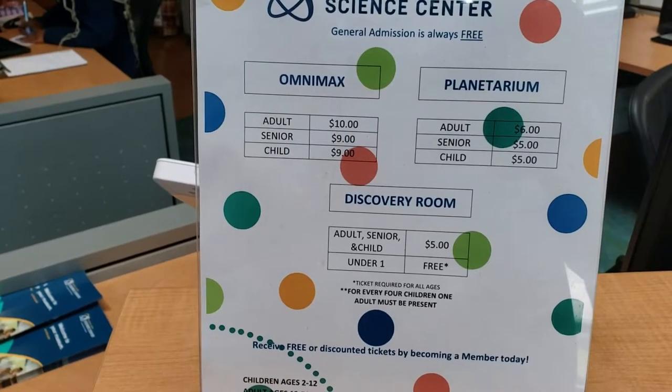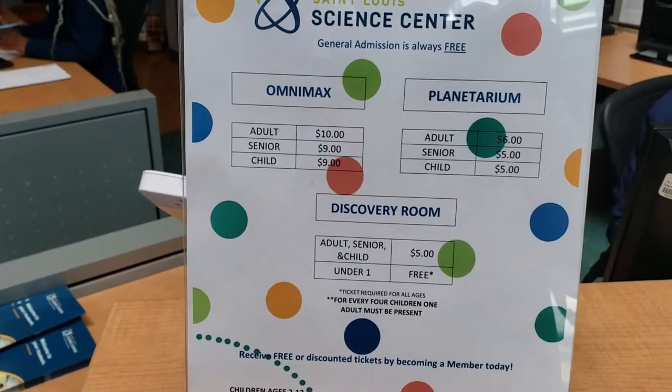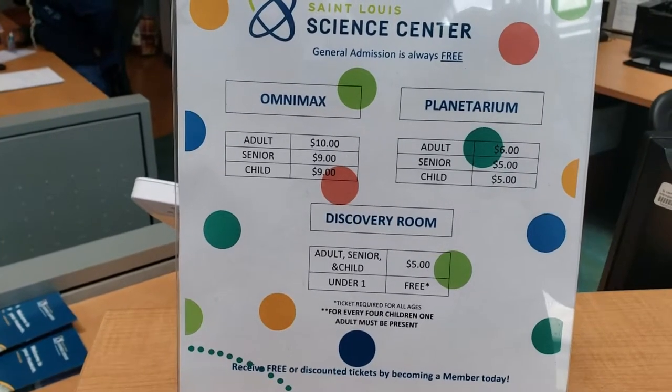And this is the pricing on just about everything here at the time. Look at the Omnimax, the Planetarium, and the Discovery Room — those are the things here that do have pricing to them.